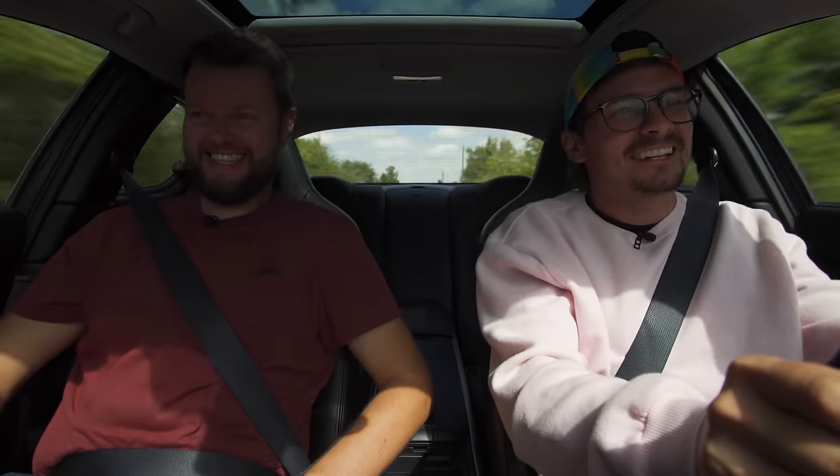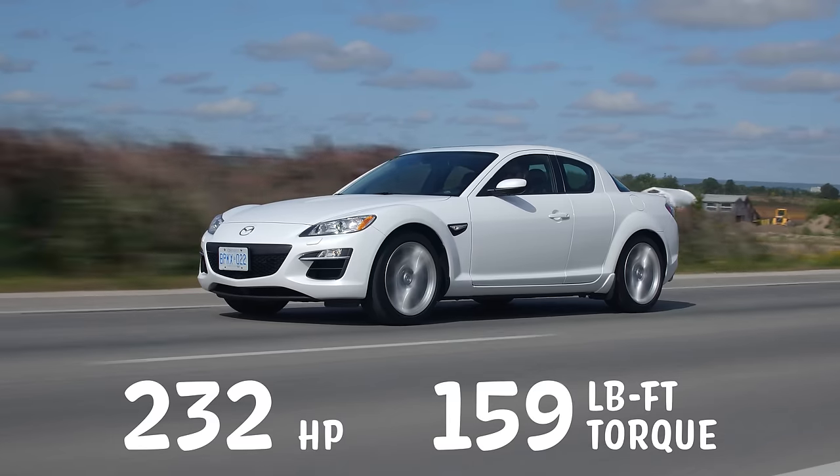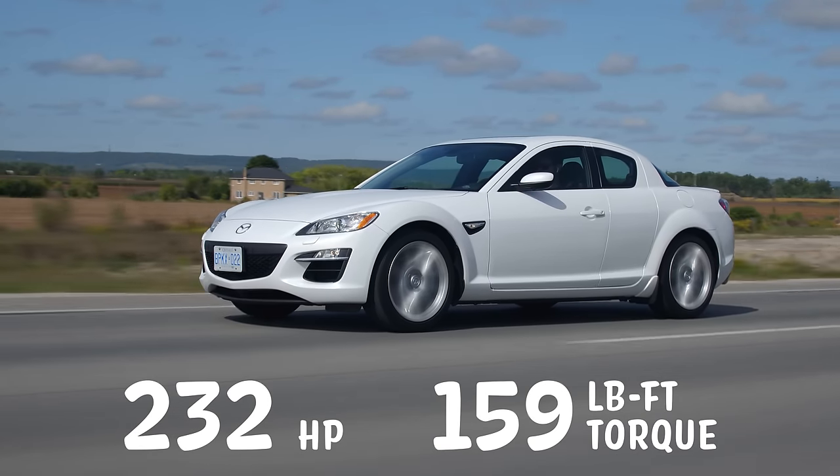9,000 RPM. Horsepower and torque: 232 horsepower, 159 pound-feet of torque from a 1.3 liter rotary engine.